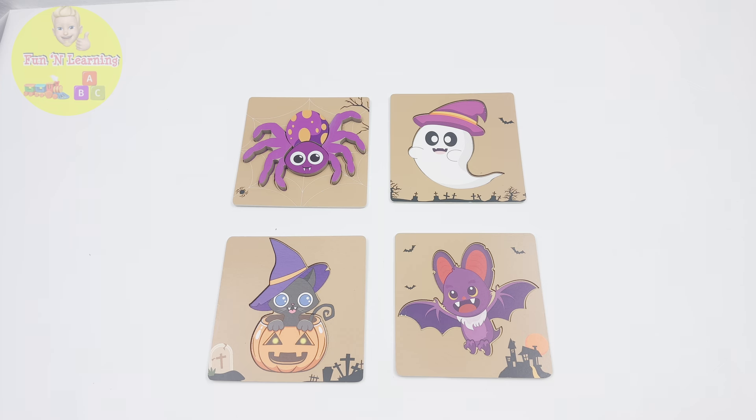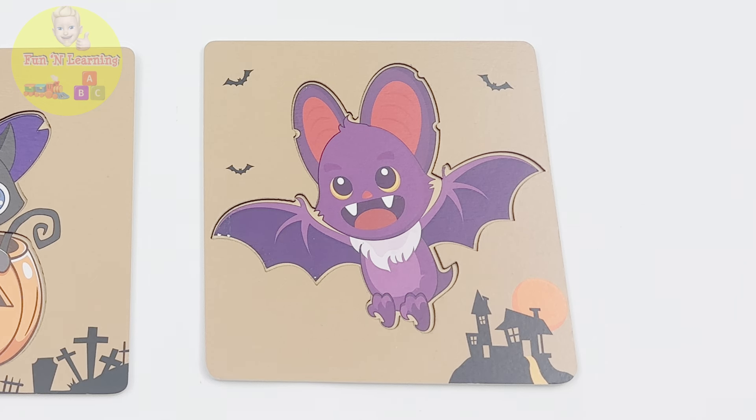We have three more puzzles to go. Come on, let's find the pieces to the bat puzzle.